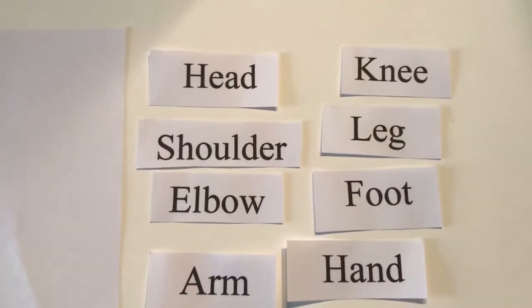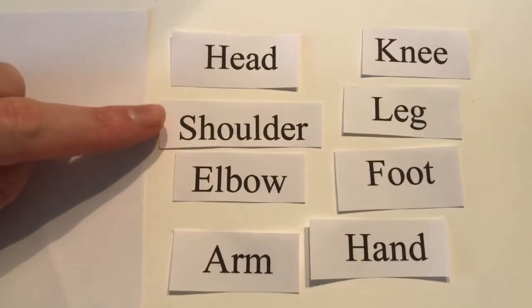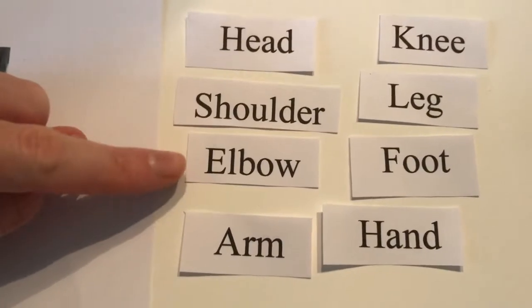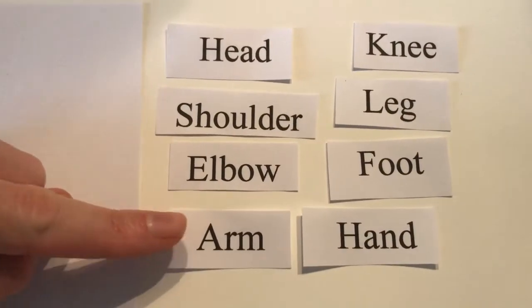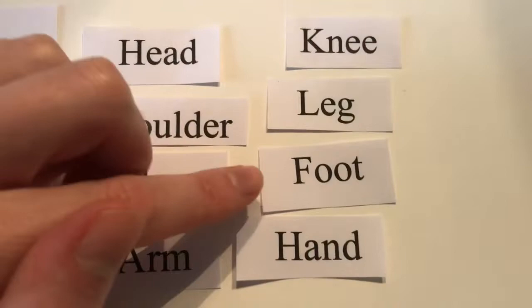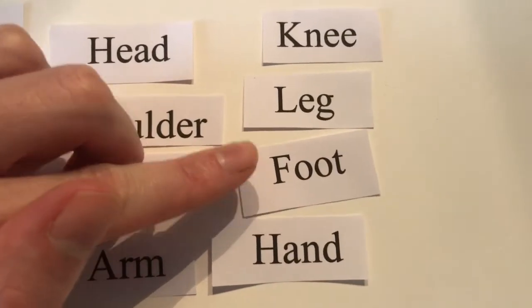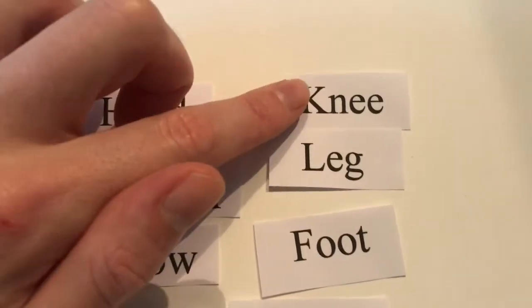Okay, parts of the body: head, shoulder, elbow, arm, hand, foot, leg, knee.